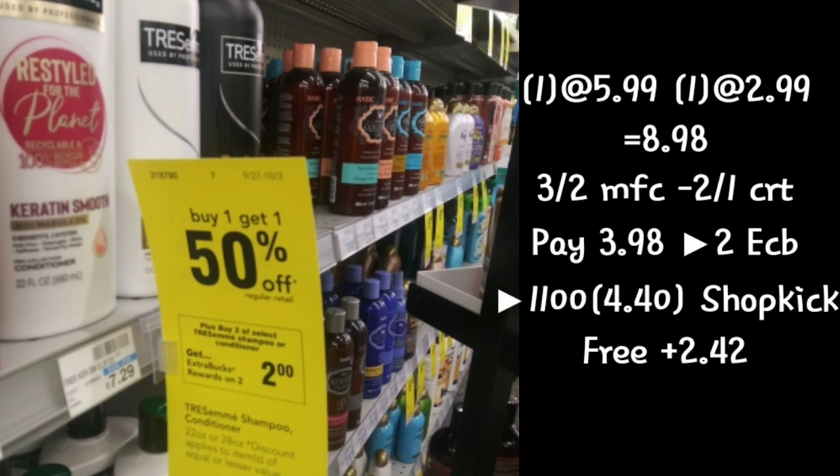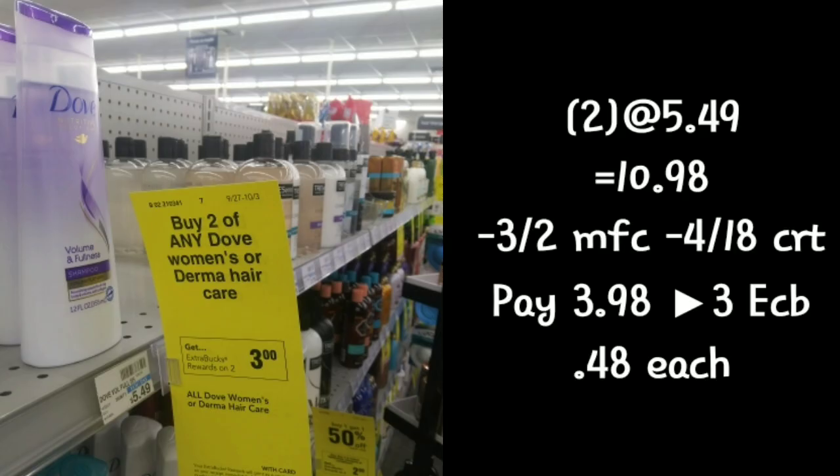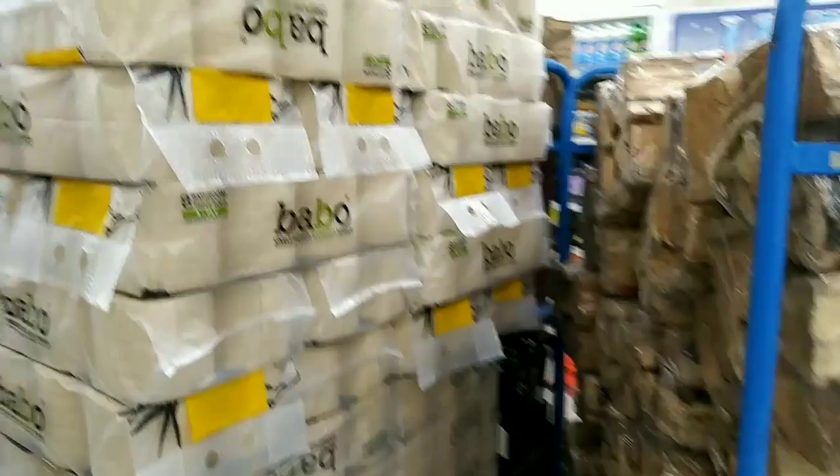The next deal is on the Dove — they are buy two get back $3. Their regular price is $5.49 at my store, so two will run you $10.98. We'll use a $3 off two coupon from our inserts and then a $4 off $18 CRT. The total comes down to $3.98, getting back $3, making them both 48 cents each.